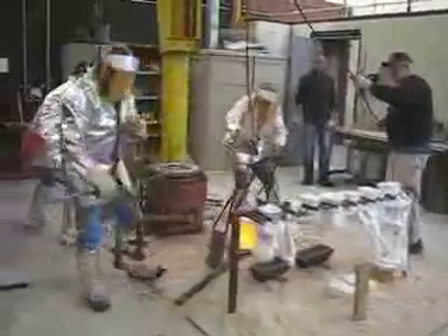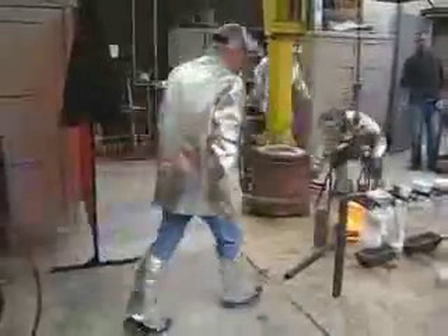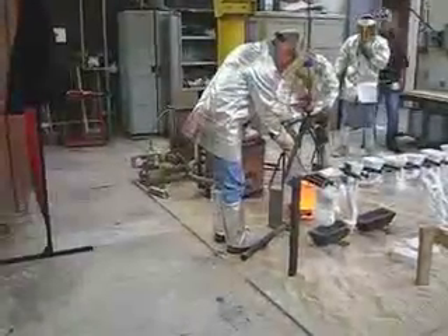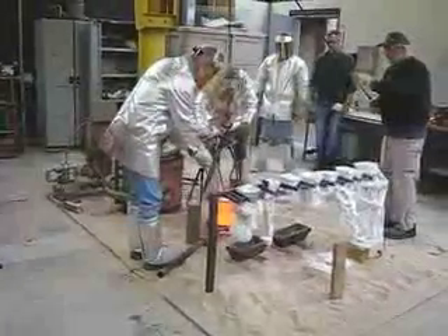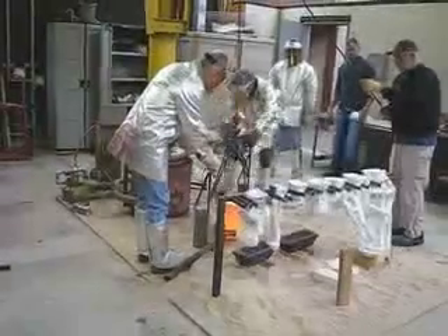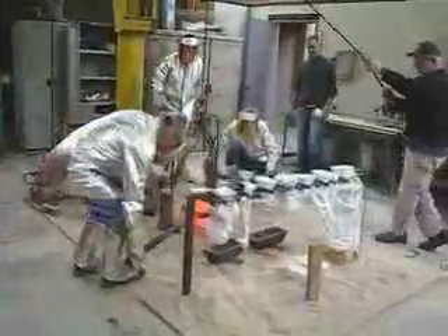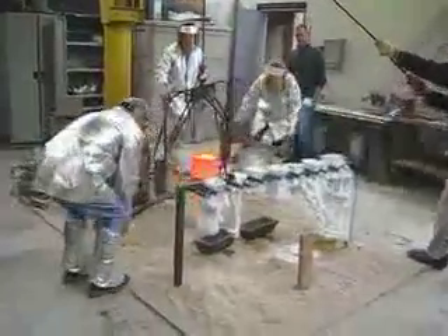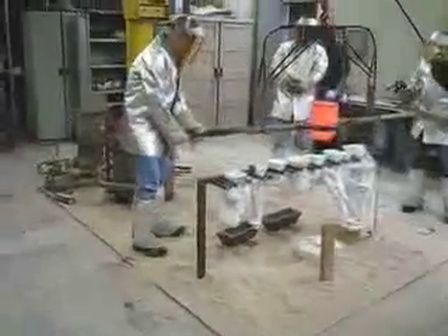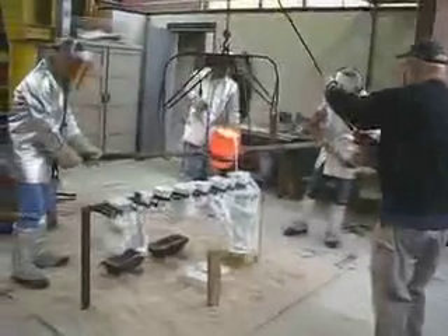We're just having a really good time, just waiting for the action. They start out by taking any extra slag off the top so that we don't get impurities in the bronze. The best part of the whole thing is the pouring of the bronze.